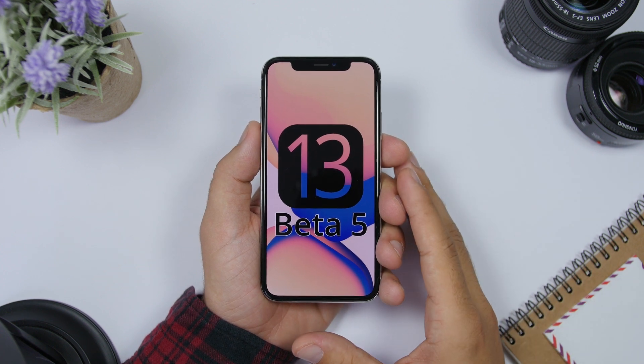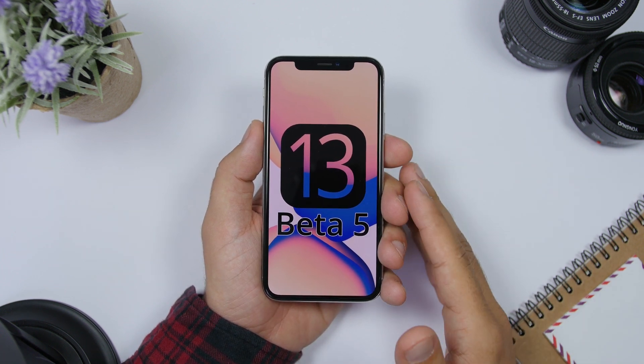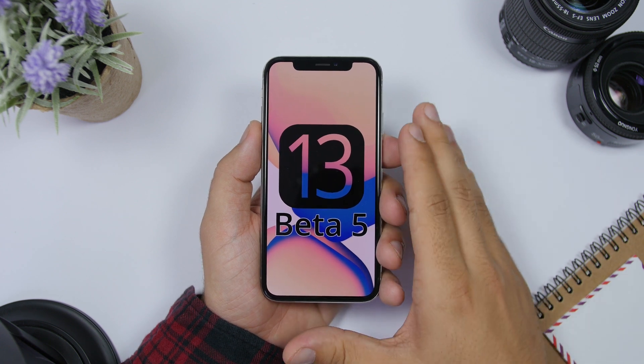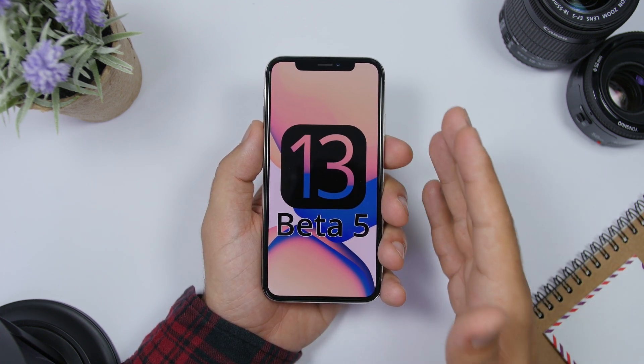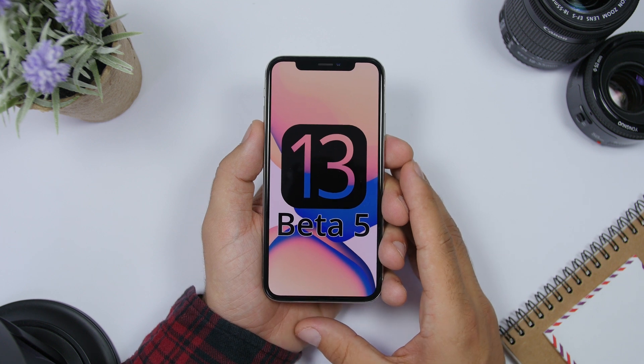Hey, what is going on everyone, this is iReviews back with another video. Today we're talking about iOS 13 beta 5 — when can we expect it to be released and what to expect on the new iOS 13 beta 5.